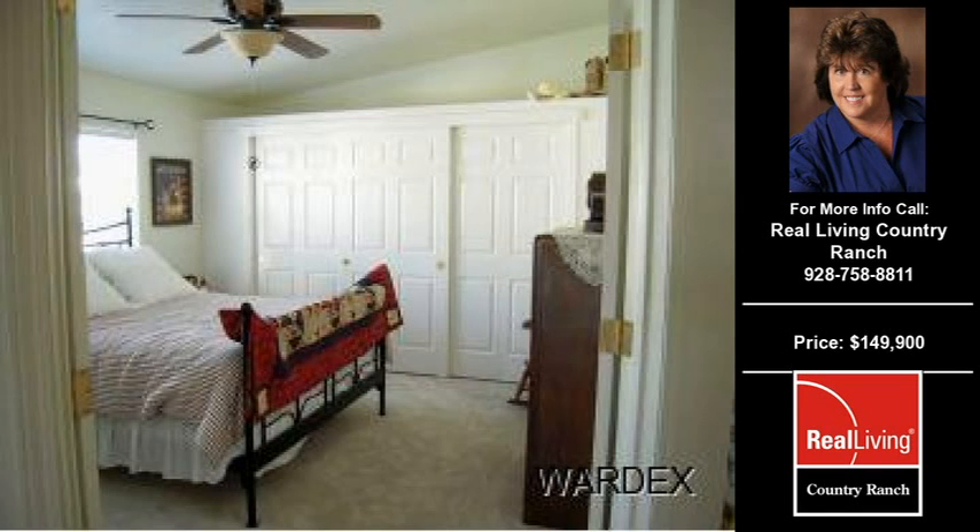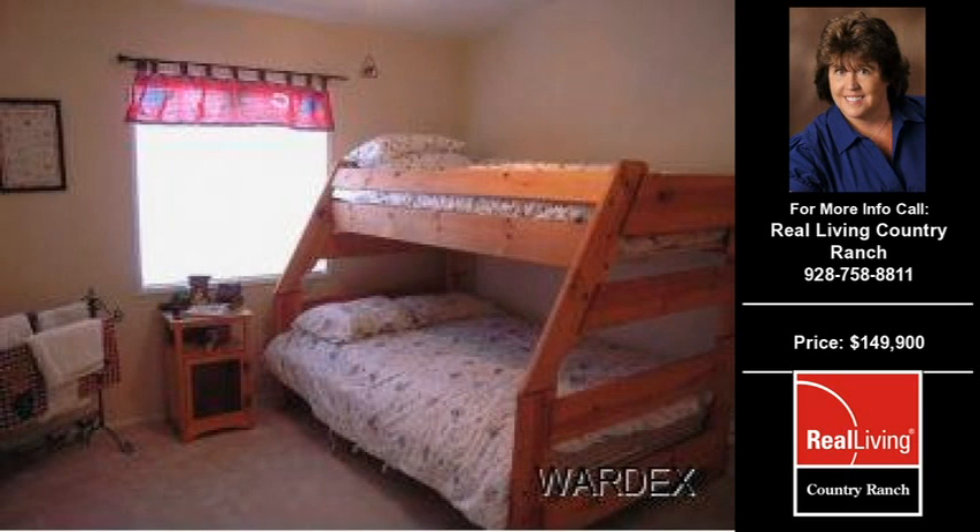contact the listing agent whose phone number is on the right. Thank you for viewing our real estate video and we hope you enjoy the remainder of this property tour.